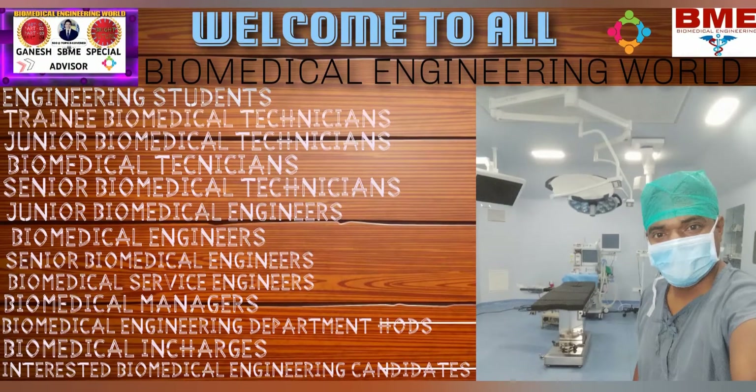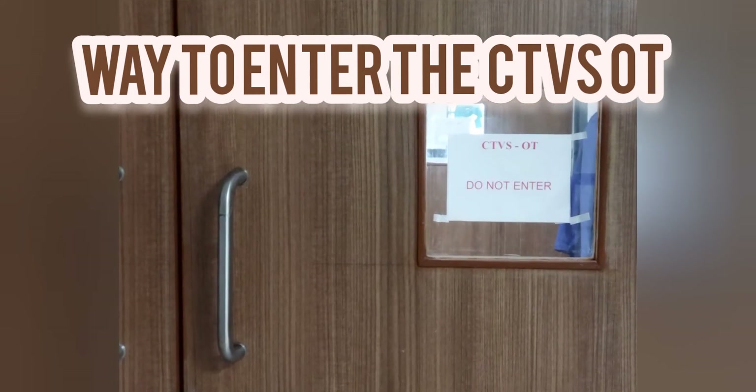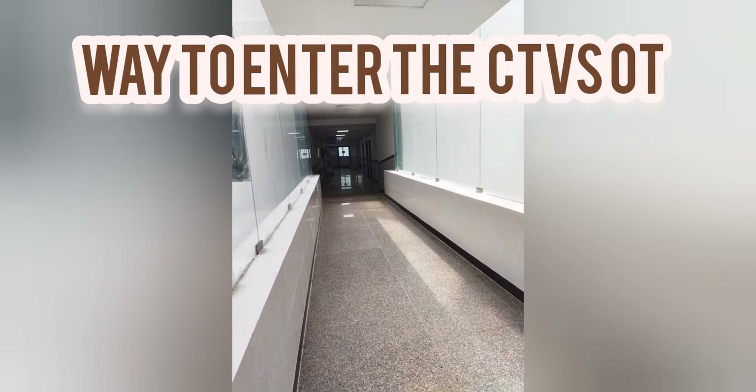When I got the complaint from the user department as a biomedical engineer in the hospital sector — that is in cardiology OT related — that equipment is the most essential part in CTVS OTs for sterilization purposes. We can use this one low temperature plasma sterilizer.